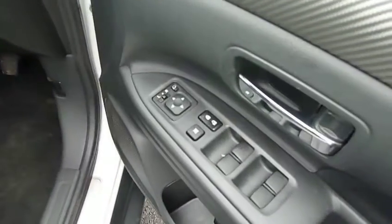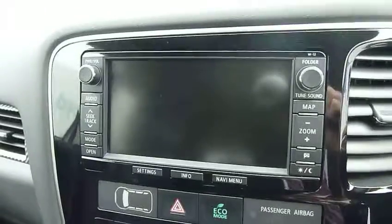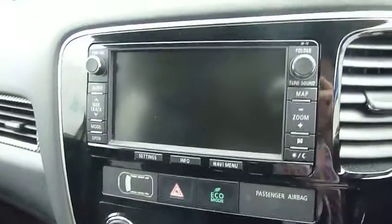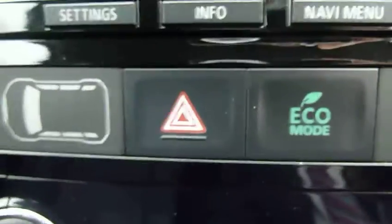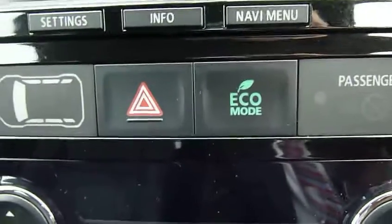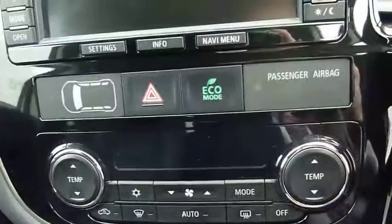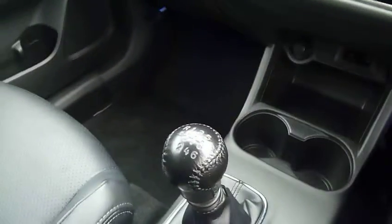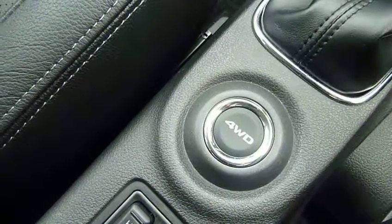In the front of the vehicle you've got electric door mirrors which you can fold in electronically as well. In here you get touch screen satellite navigation with Bluetooth and Bluetooth audio, and the rear view camera comes up on there for you. You've got your eco button which gives you increased fuel economy, climate control, and a six-speed gearbox. You also get heated front seats and four-wheel drive operation - press the button for your four-wheel drive modes.